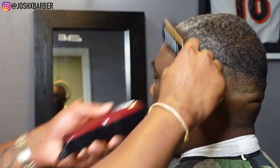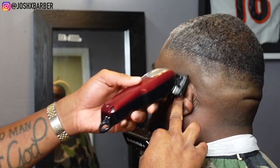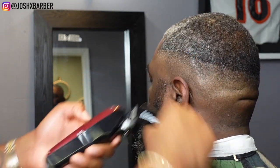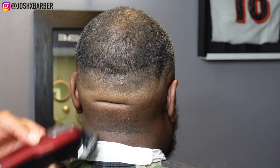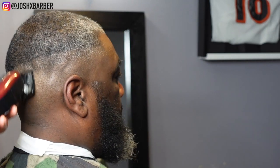To take out that guideline I'm going to come back with my half guard. Usually after coming in with the number one guard I start with the lever halfway closed and then close it gradually, but in this case I just closed it all the way right off the rip because I already knew his hair texture could handle it.